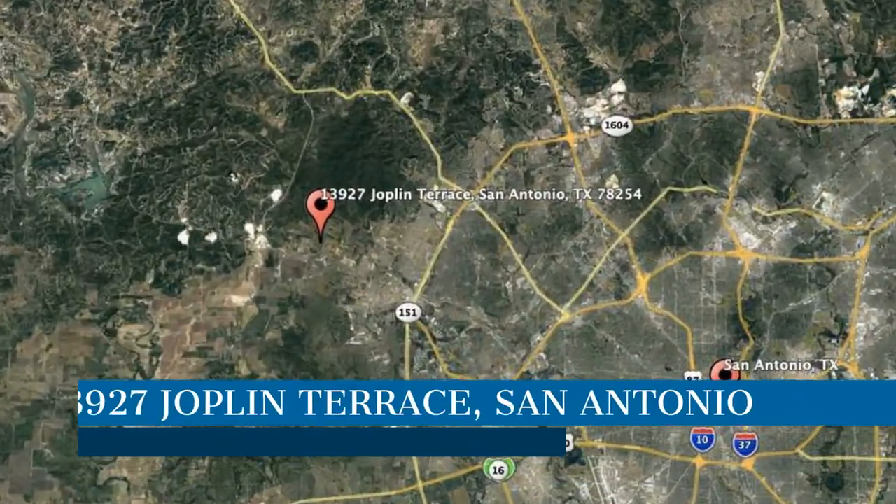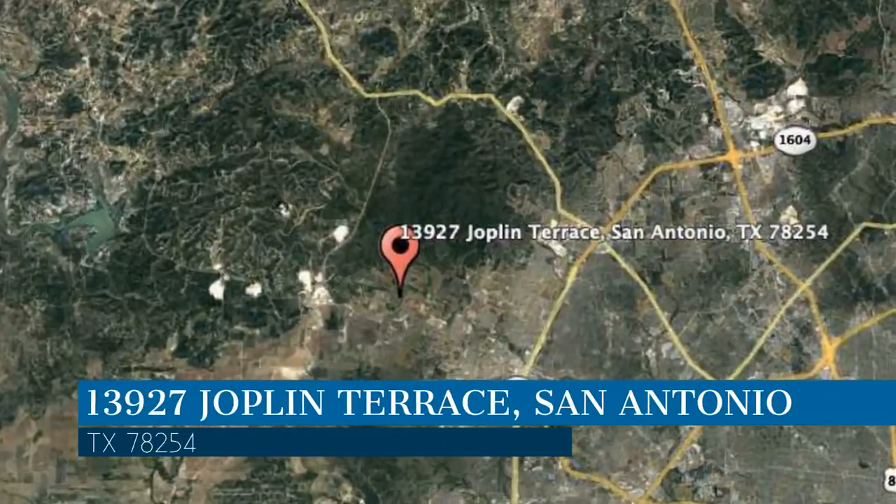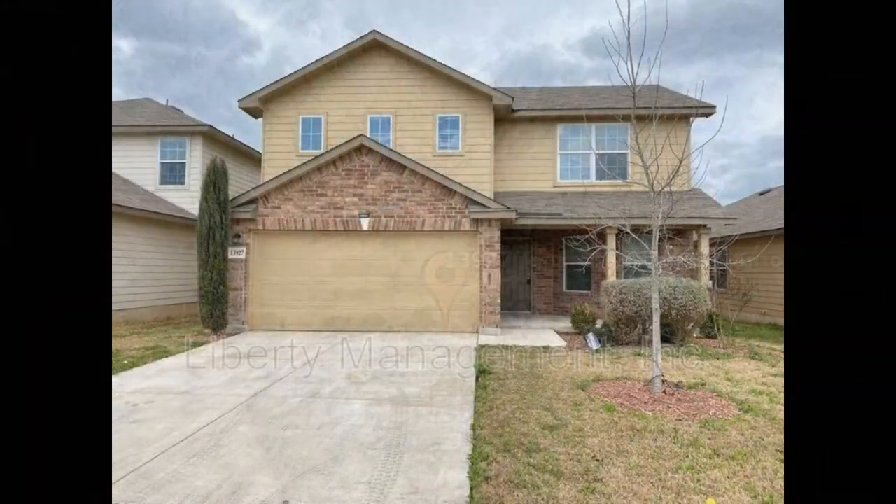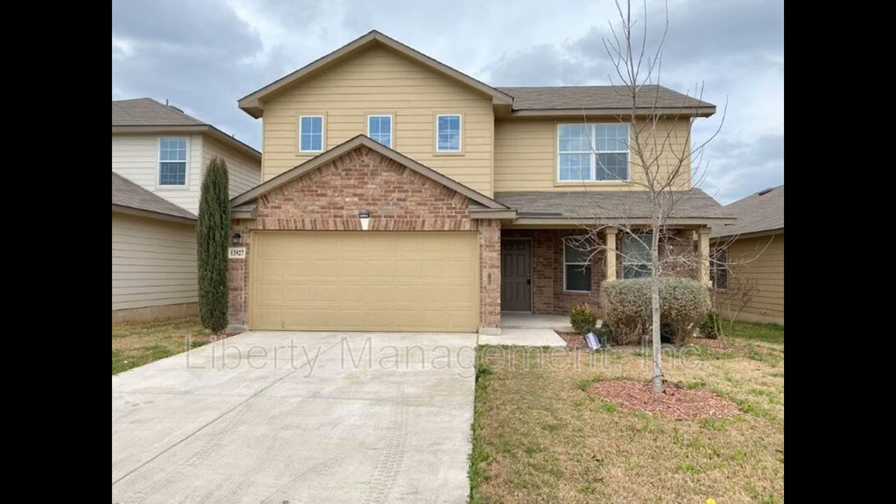Here are photos of an available rental property — make it yours today. This property is located at the address on your screen. Come home to this fantastic four-bedroom property that's brimming with amazing details.